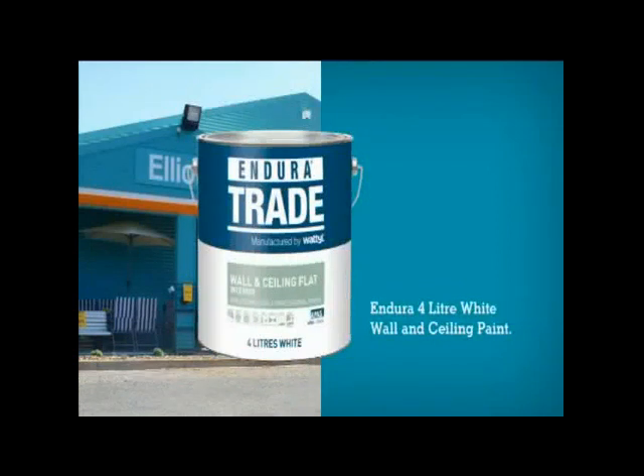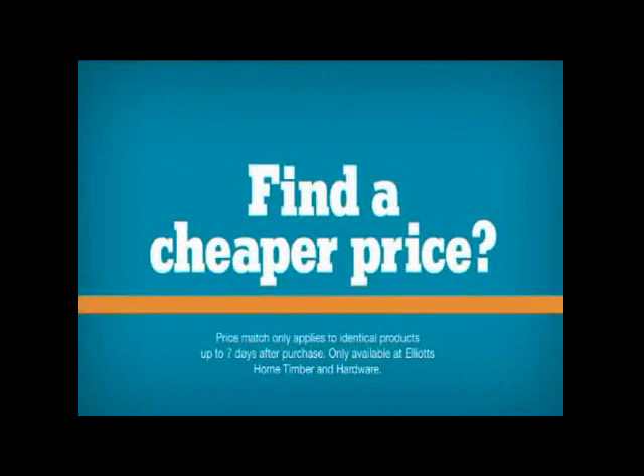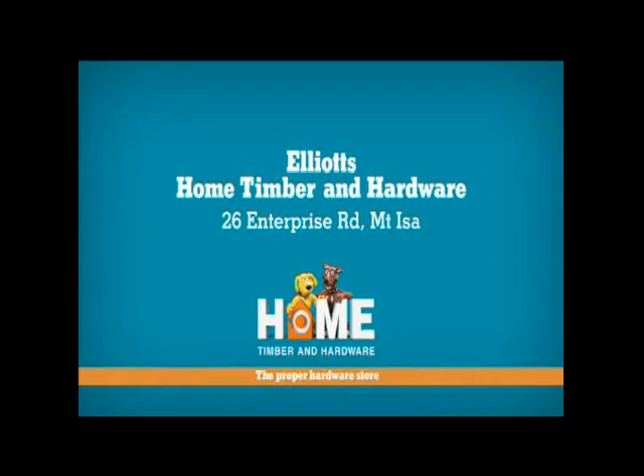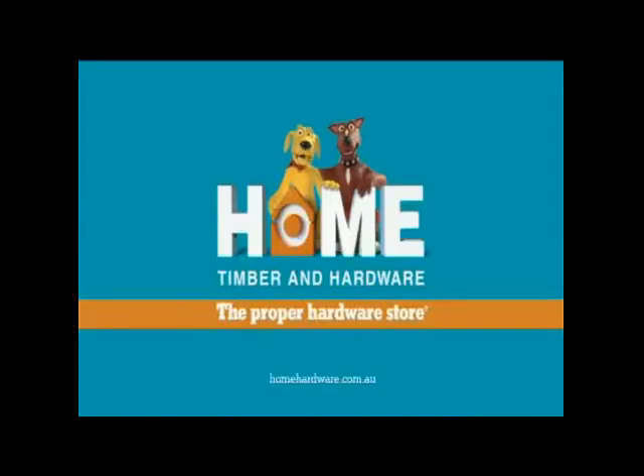Nothing beats a proper deal, like our 450g Bostick Gap Sealant and 320g Zero Nails, just $1.99. And Endura 4 litre wall and ceiling paint was $39.95, now $19.95. If you find a cheaper price anywhere, Elliot's will match it up to seven days after purchase. Come down to Elliot's, Enterprise Road, Mount Isa, just three kilometres from the city — your local Home Timber and Hardware, the proper hardware store.